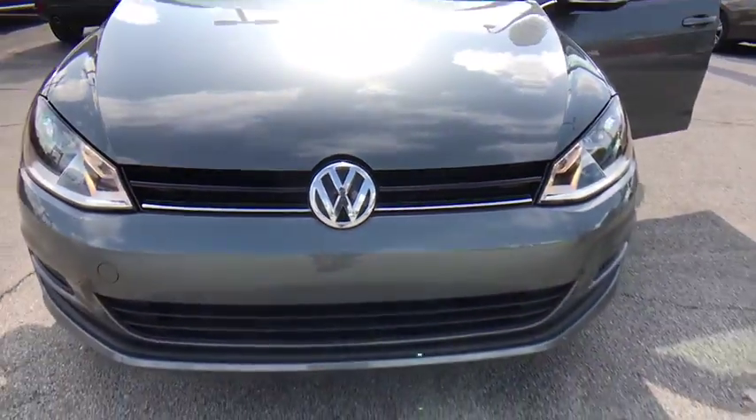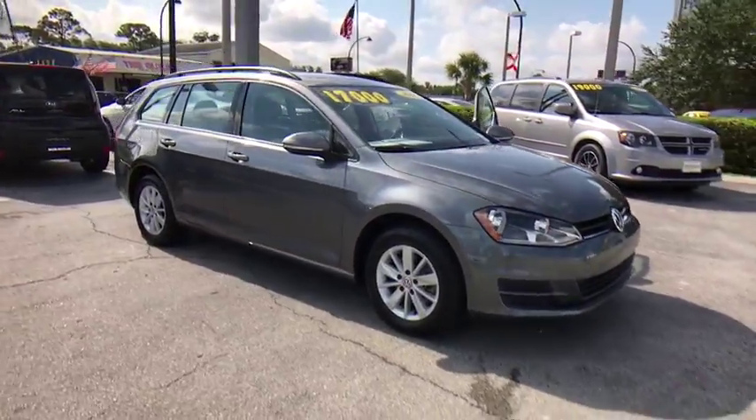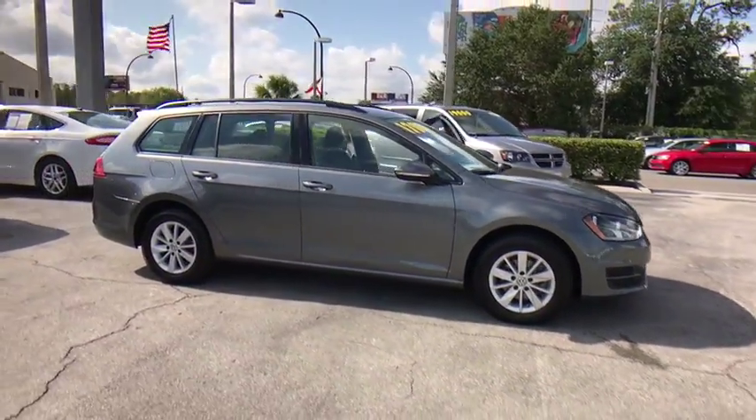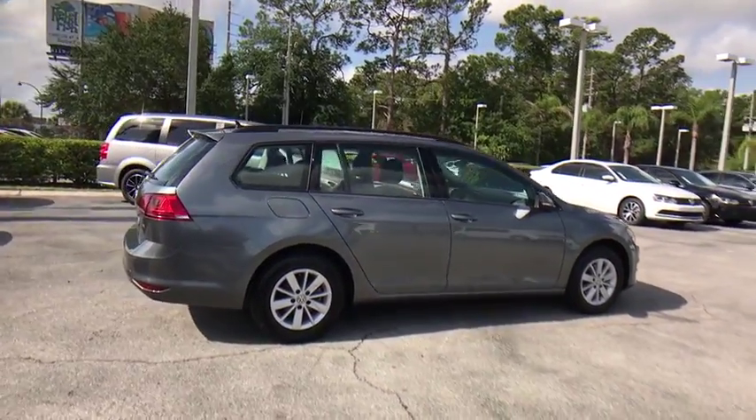The 2016 Volkswagen Golf. It's the original fun-to-drive hatchback. Drive one today. This vehicle has less than 20,000 miles. Here are some of this vehicle's great options.